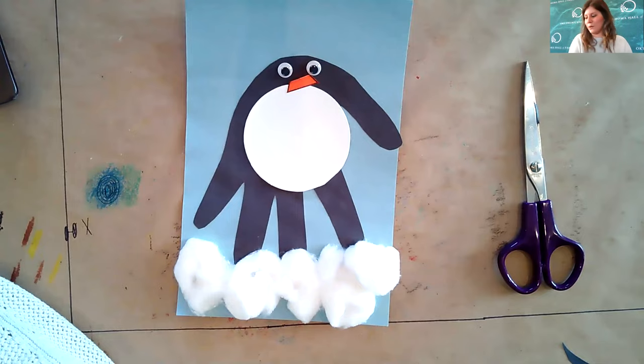Here is my penguin! You can take crayons or colored pencils and draw all the way around it — draw some snowflakes or anything else that you want. Thank you so much for joining me. I've had so much fun with all of you. I can't wait to do it again. We'll see you guys soon. Bye!